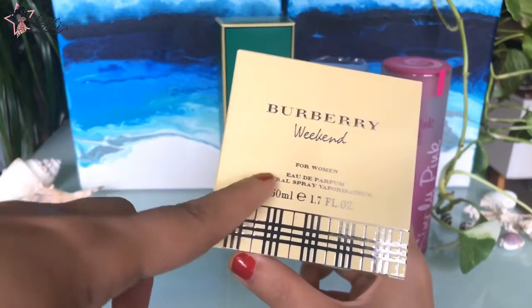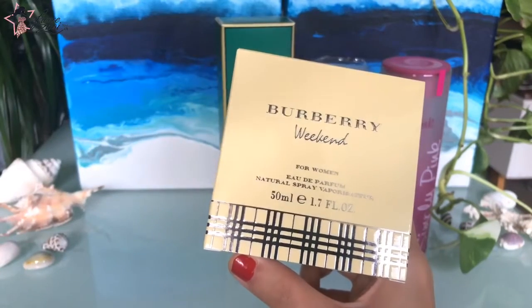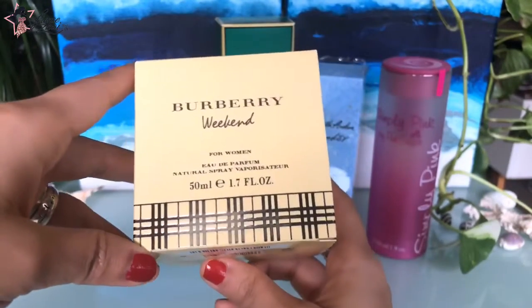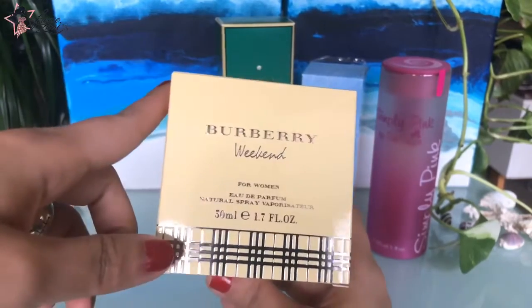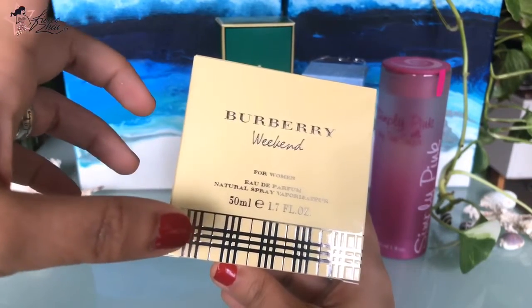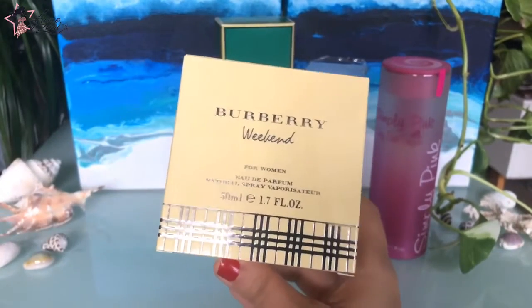I only got the 30ml and I finished it right away because it's always in my bag. Everybody was always asking me, 'What are you wearing? Smells so good.' And I never told them! So finally, those people who were asking me back then — this is it. You cannot really find this on the shelves of malls or perfume stores, but you could find them online on perfume websites.